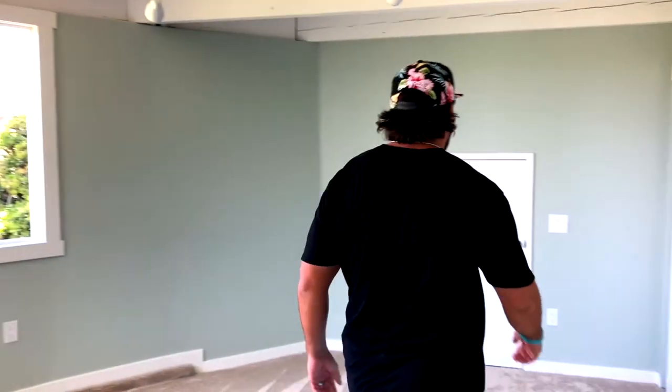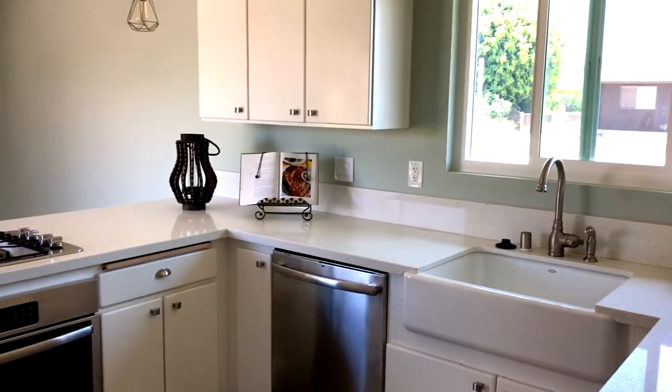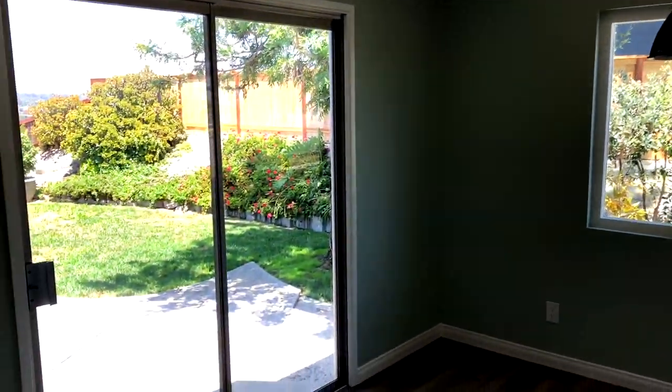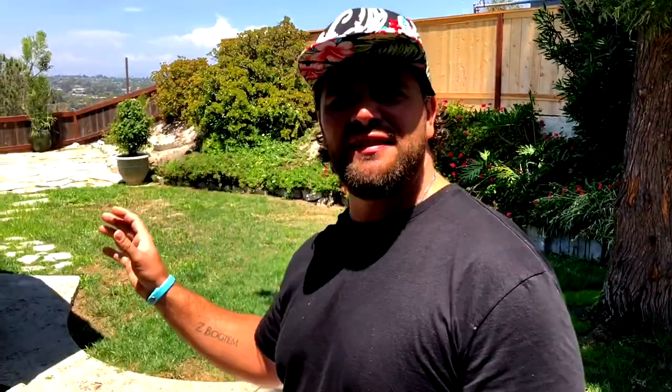One thing about this home that is not big boy certified by any means — no way — is this. This thing. Oh yeah. Wow. Step outside for some fun. You got a little peek-a-boo ocean view, like a nice little city palm tree view. I don't know if that was a lizard. Something just moved. I'm a little scared.